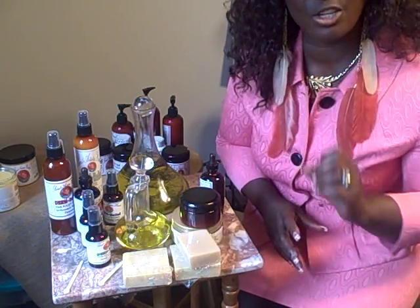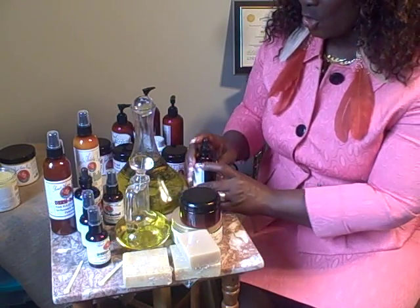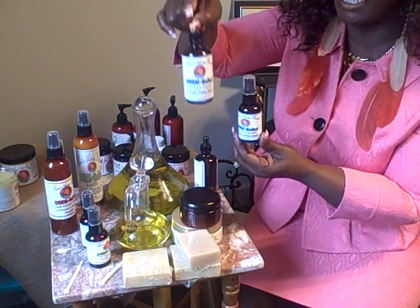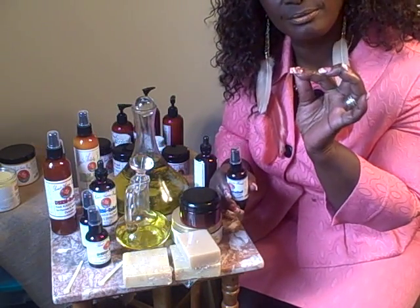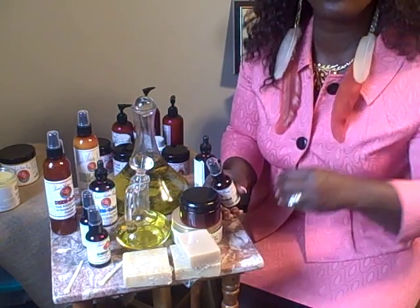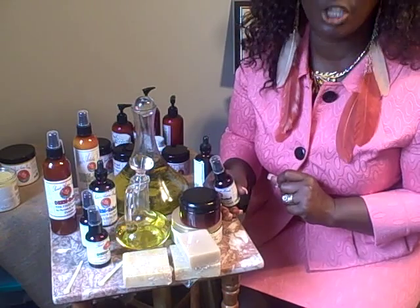If you educate yourself, when opportunity comes you will know what to do. We have the Derm Relief for hair growth and they both come in a four ounce and a two ounce. If you are not sure about the product, we will sell you a trial size — instead of a four ounce you can get a one ounce or two ounce and try that product. I promise you it will change your life.